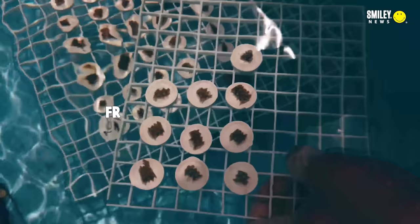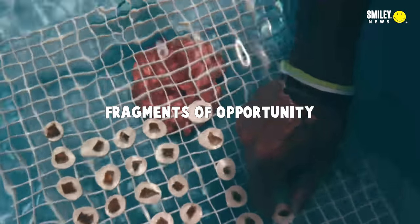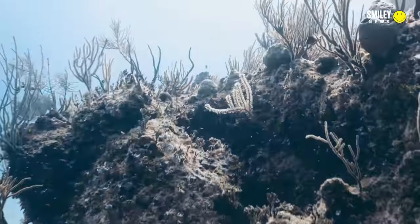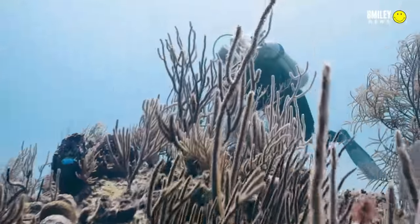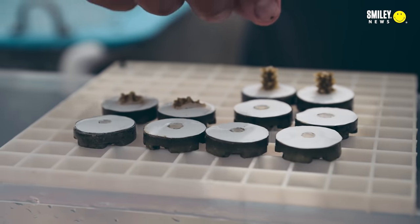Then we go looking for what we call fragments of opportunity. Corals are able to sexually reproduce and they're also able to asexually reproduce — a coral can fragment and continue to grow, as long as it falls into a place that's conducive to growing. We look for these fragments of opportunity: pieces of broken coral that may have fallen into a place where they can't grow, and we gather those up and bring them back to the farm.